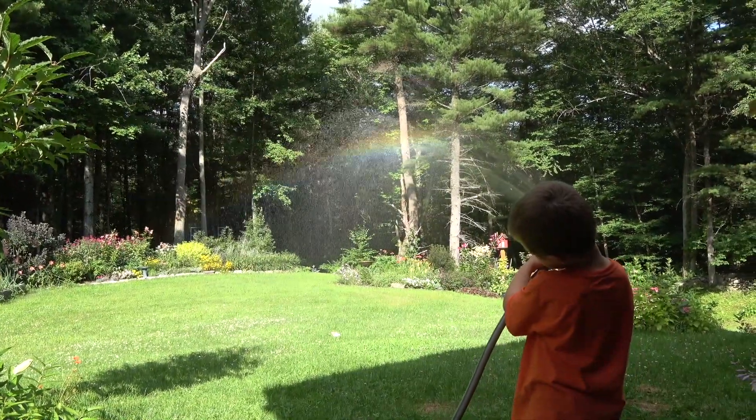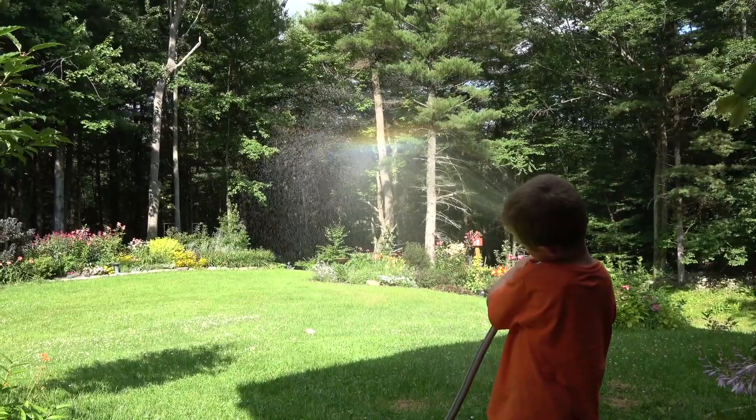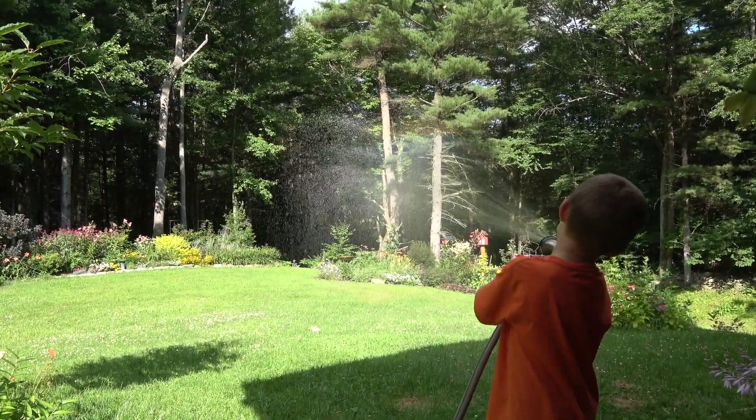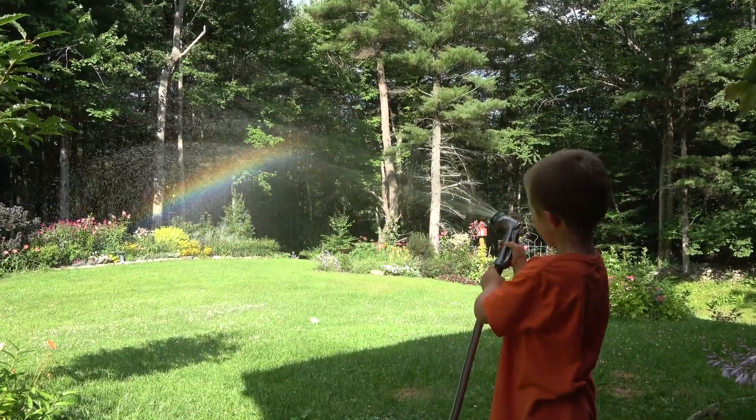You know what creates a rainbow? When the water hits the sunlight, it makes like a prism. And it has seven colors. And that's what makes a rainbow.